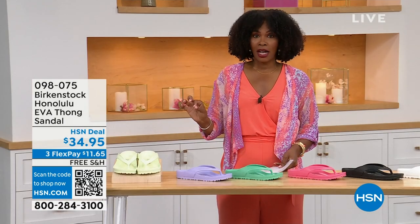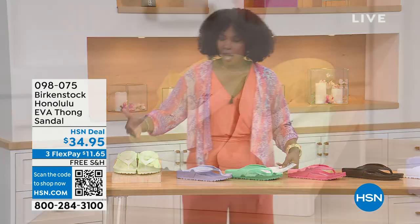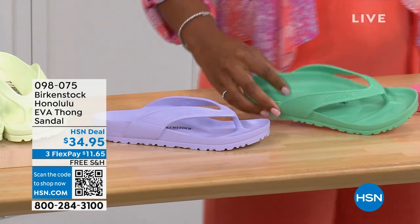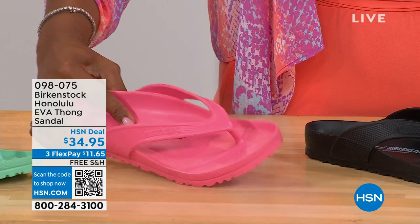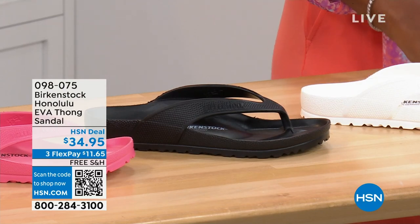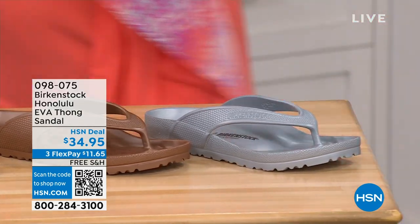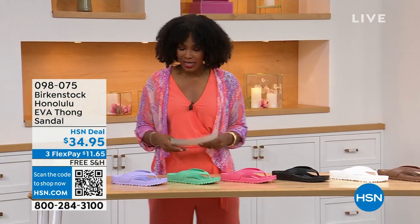There are lots of imitators on this, but please get the Birkenstock option. Colors available: lime green, purple fog, jade, watermelon, black, white, metallic copper, and metallic silver. Sizes five and a half to ten and a half on these.